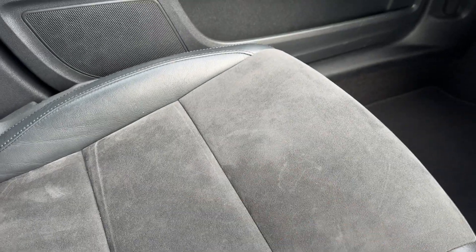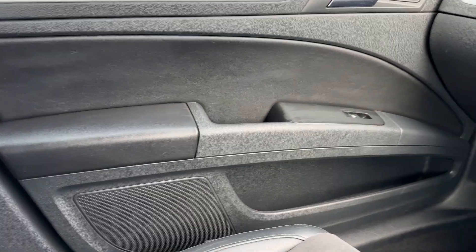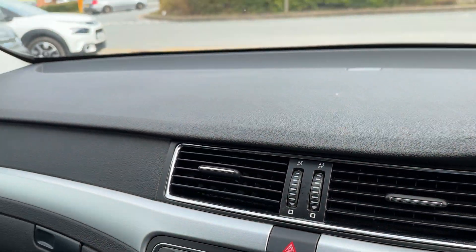We have this nice Alcantara effect — suede and leather, or leather effect. Very, very nice car. And there's somewhere to put your sunglasses up here.